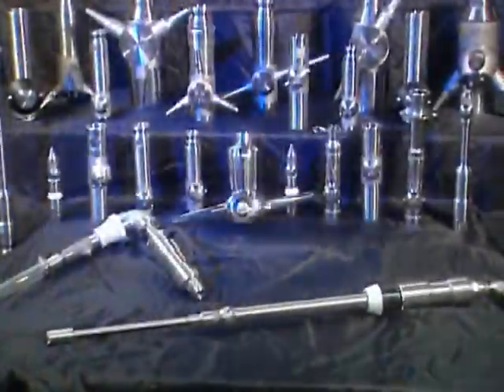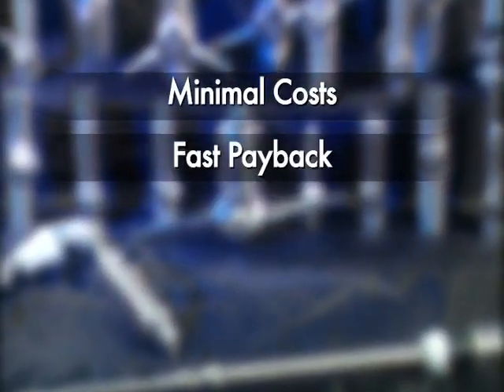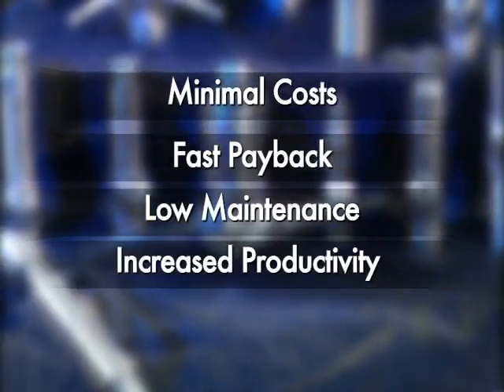As the world leader in tank cleaning technology, we're dedicated to meeting all your tank cleaning goals with minimal costs, fast payback, low maintenance, and increased productivity. When quality and efficiency matter, the solution is simple. Call GammaJet.